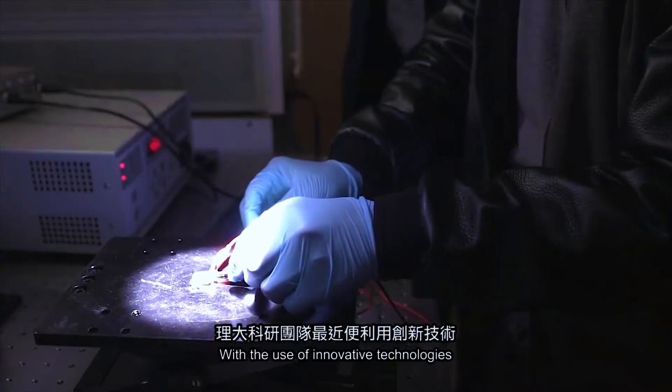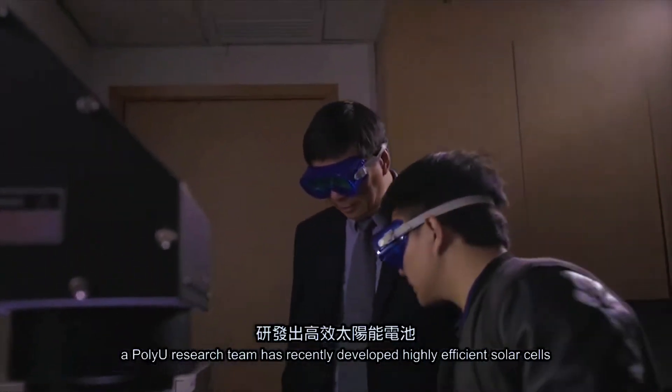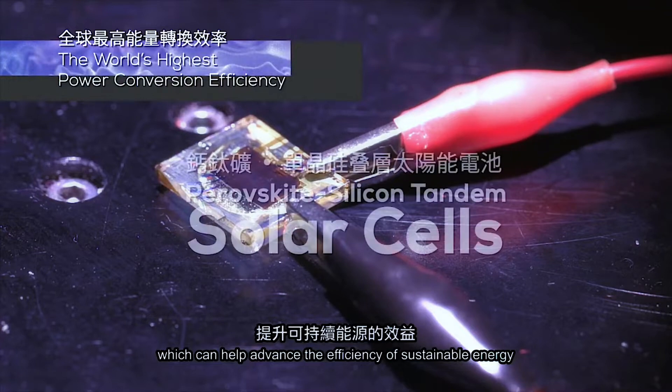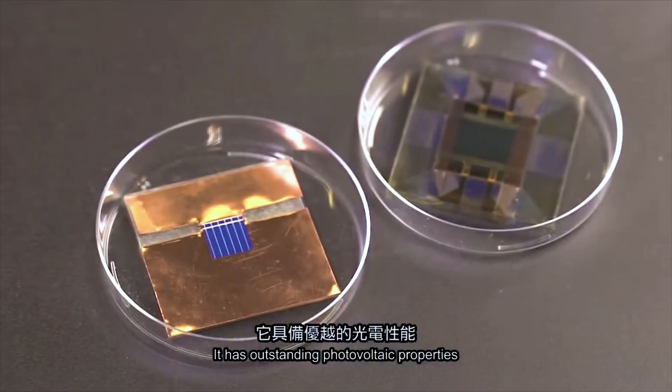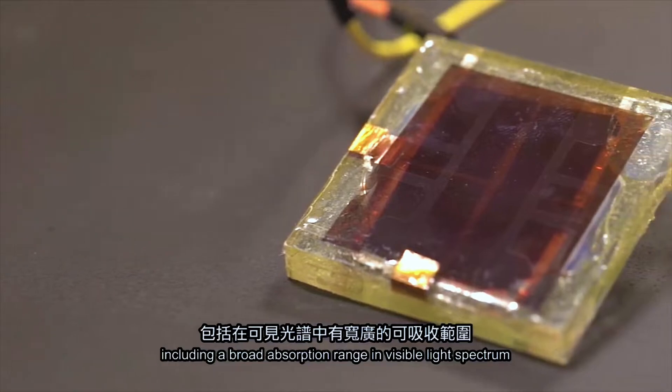A collaborative effort led by EPFL's Photovoltaics and Thin Film Electronics Laboratory, in partnership with the Innovation Center, has smashed through the efficiency record for tandem silicon-perovskite solar cells. The researchers have surpassed the milestone of 30% for the first time using low-cost materials, established two certified world records, and pushed the technology beyond the limits of silicon.